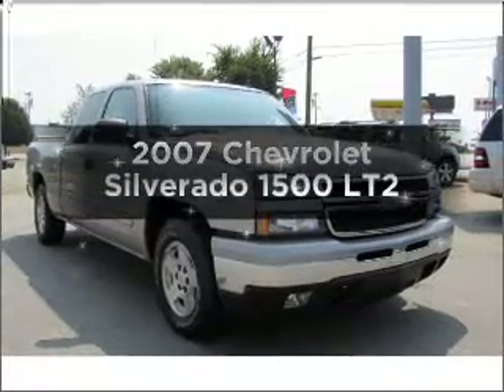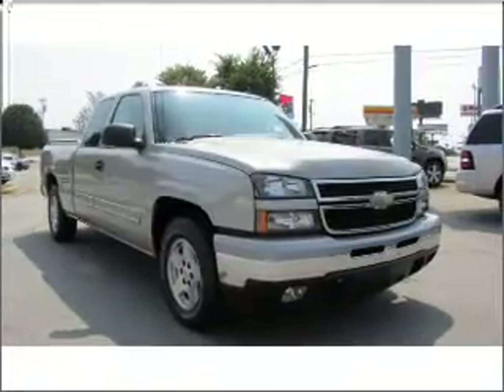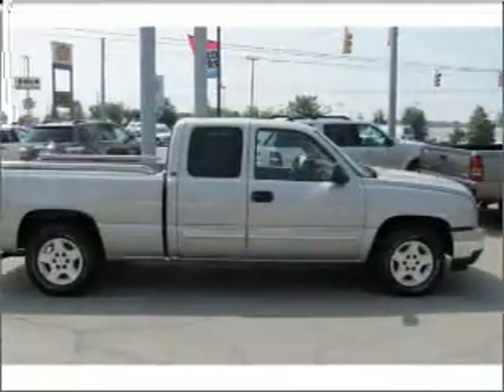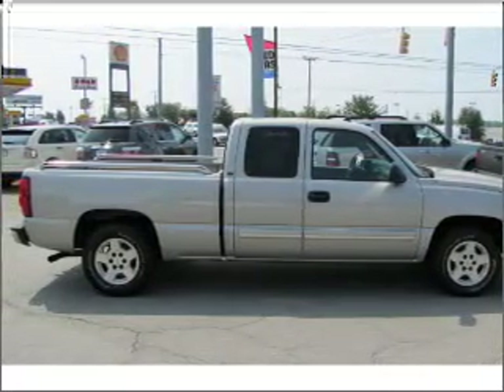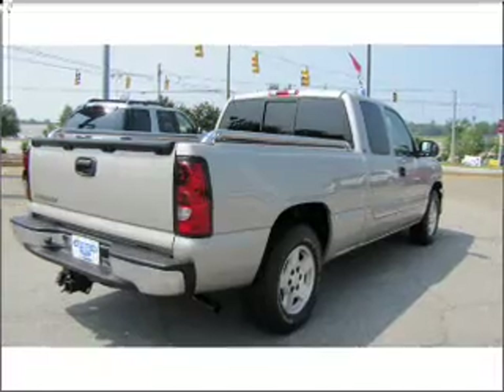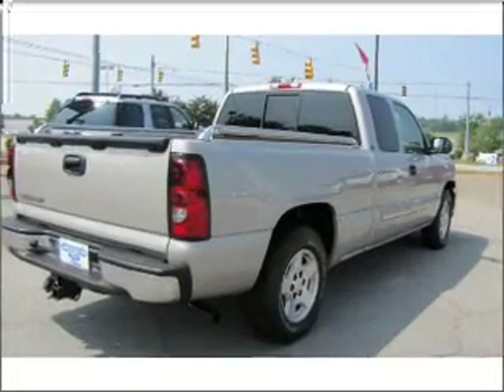Presenting the 2007 Chevrolet Silverado 1500. If you're looking for a first-rate auto, this one could be yours today. With a powerful eight-cylinder engine that responds smoothly to its automatic transmission, you will appreciate the safety feature of anti-lock brakes.